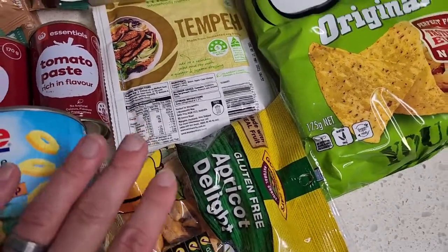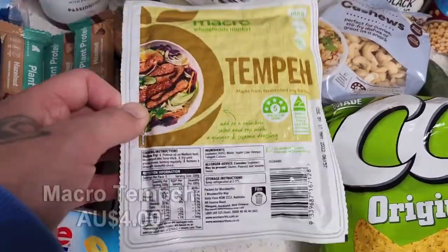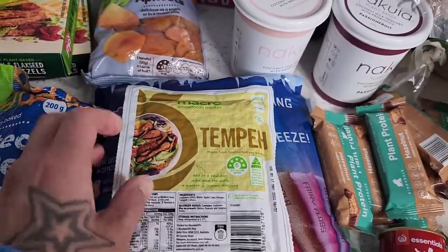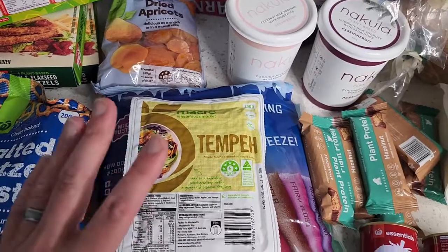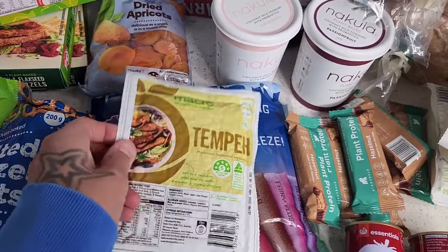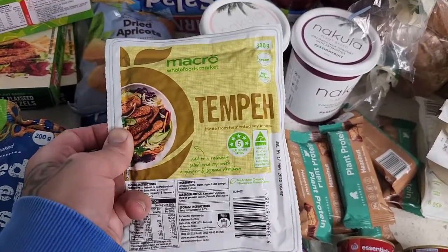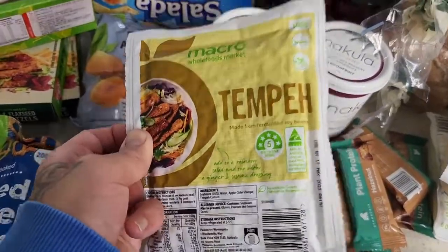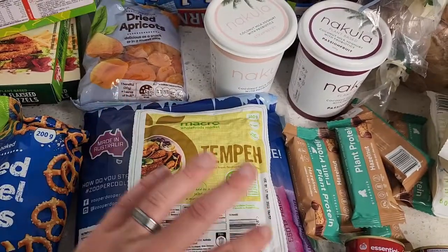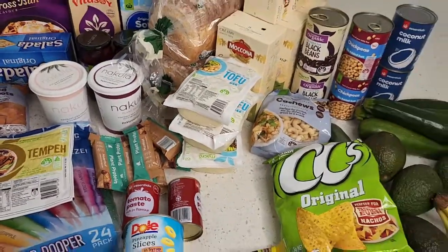Just got some apricot delight snacks as well — just a convenient snack, nothing special. I'm going to try to get on the tempeh train again. I love my tofu but I've still struggled to enjoy tempeh, so if you have any fantastic foolproof tempeh recipes please let me know in the comments. I feel like I really need to jump on the tempeh bandwagon — it's so good for you. I've failed before and been put off, but I'm going to try again.